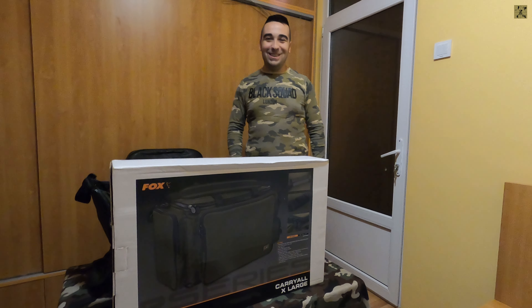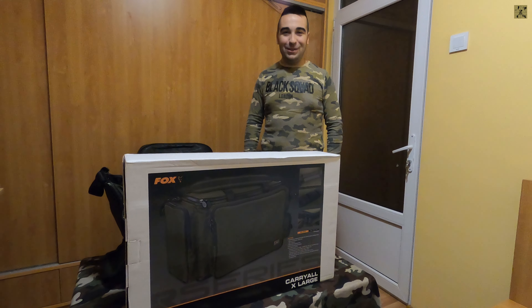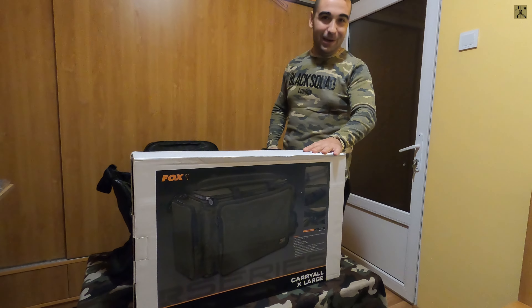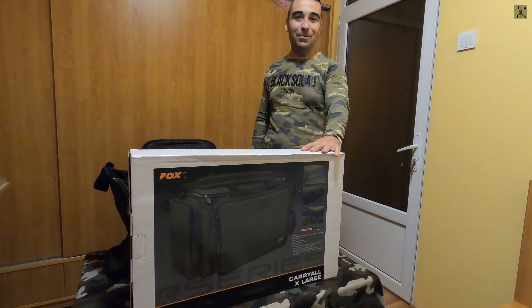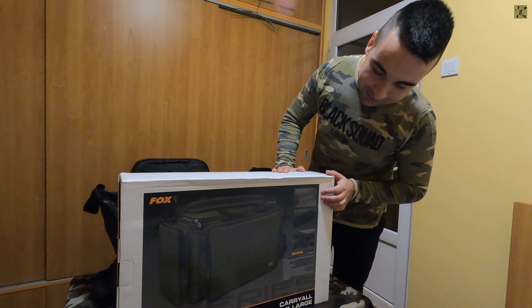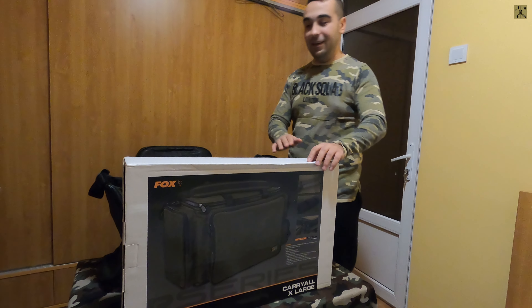Salutare aventurierilor, bine v-am regăsit după o foarte lungă pauză. Pauză în care nu am stat degeaba - am făcut câteva achiziții pentru noul sezon de pescuit. După cum puteți vedea, am achiziționat o geantă carry-all de la Fox.